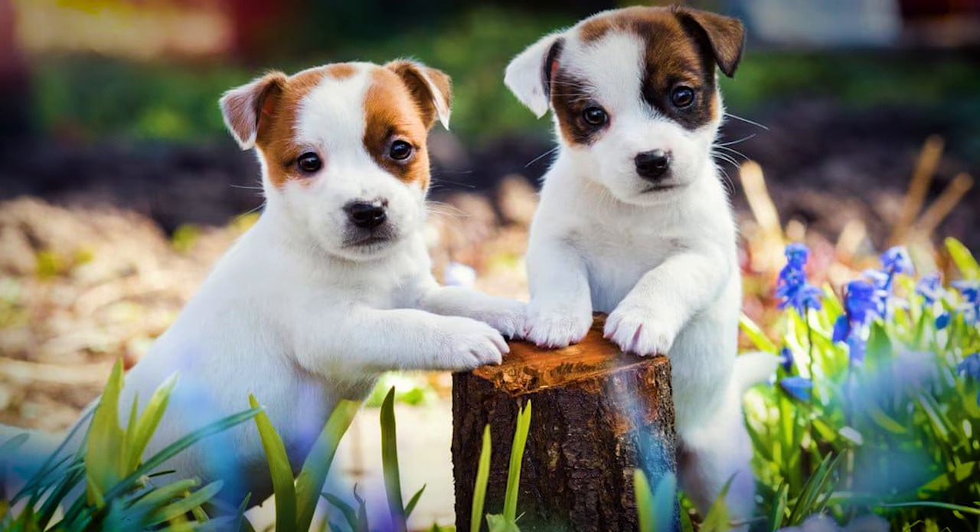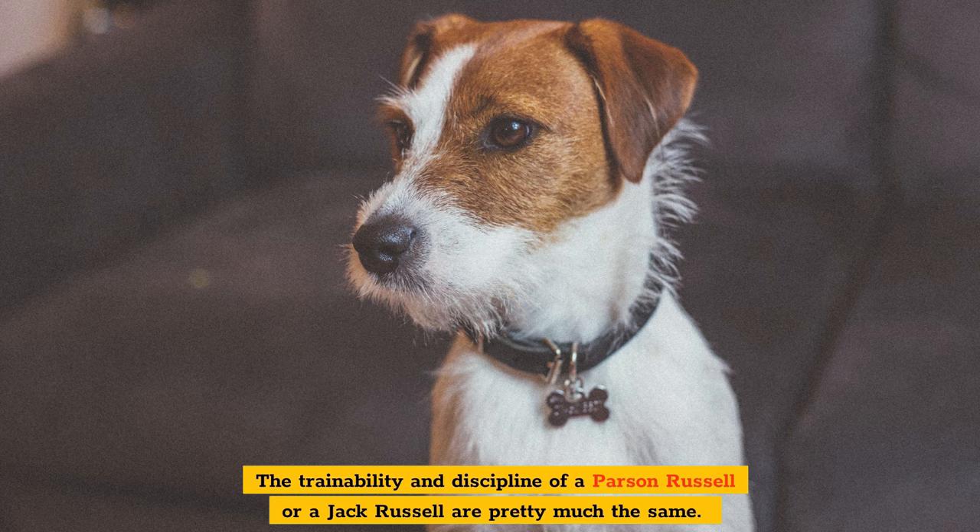Round 6: Training. The trainability and discipline of a Parson Russell or a Jack Russell are pretty much the same. Both dogs are intelligent, but they require persistence and a good reward for training to be effective. This involves everything from potty training to learning basic instructions and, in the future, learning to hunt. Start training as soon as you get home and be consistent for success with either breed. One point each again — six for Jackie and six for the Parson.